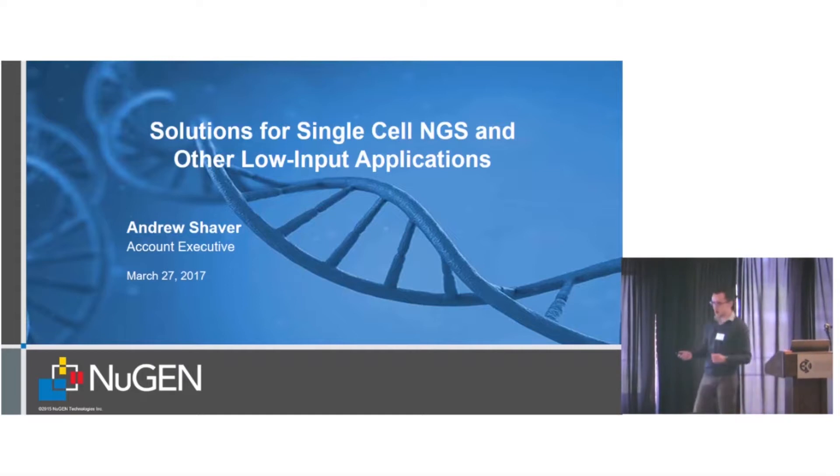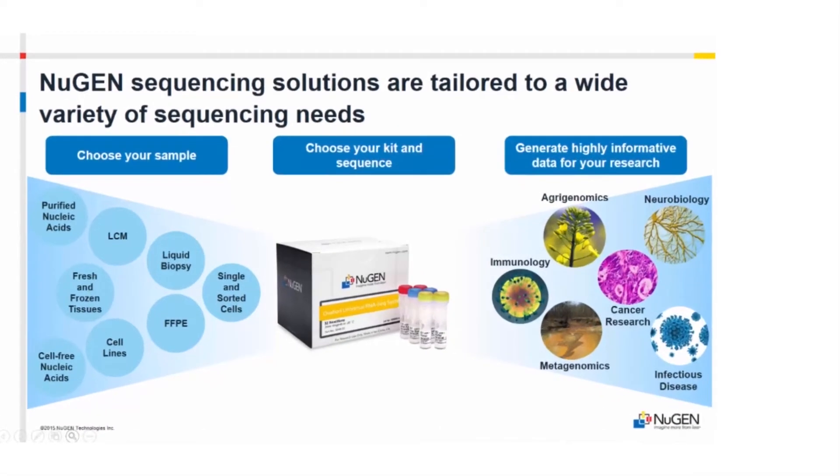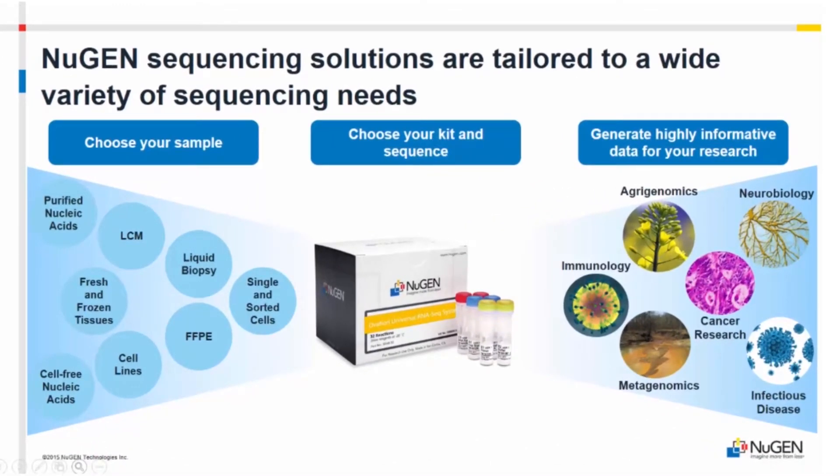Nugen has been around for about 15 years. In the past we've been known for low input, low quality — we've changed that. We have solutions that cover a broad range of samples, low quality to high quality, low input to high input, and all sorts of applications: RNA-seq, DNA-seq, methyl-seq, RBS, targeted enrichment for DNA and RNA, amplicon sequencing, fusion analysis, and a lot more.